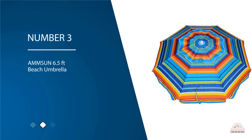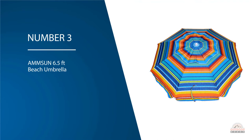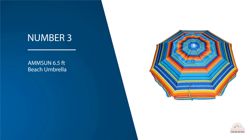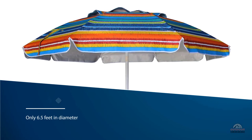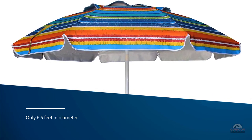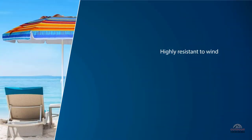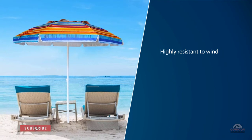Number three: Ammsun 6.5 Feet Beach Umbrella. With its premium silver coating on the canopy, the Ammsun beach umbrella system gives you ultimate protection throughout the summer. It measures only 6.5 feet in diameter. The separate flap on top makes this vented beach umbrella highly resistant to wind. The entire canopy is made of strong polyester that gives complete 50+ UPF.